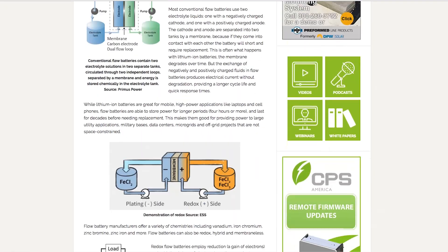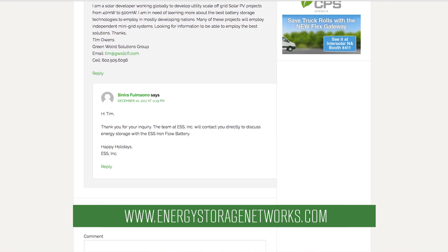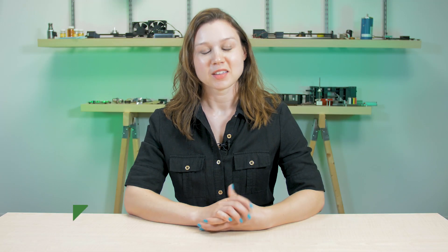This is just a quick look at flow batteries, but you can read tons more in our article online. Until the next Energy Insights video, KZ out.